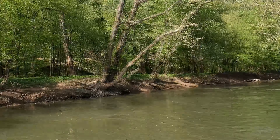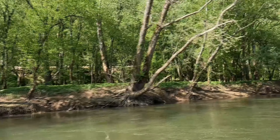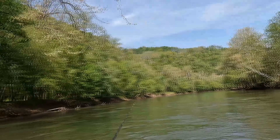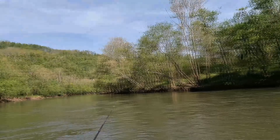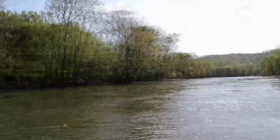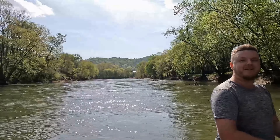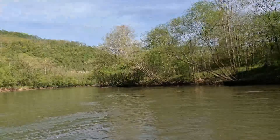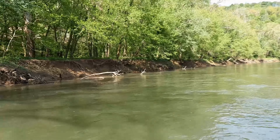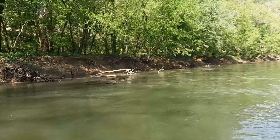Look at how beautiful this place is. I tell you, I am excited. What about you, Matt? I'm excited. Not gonna lie, the camera's not gonna pick it up but the current is really rolling.